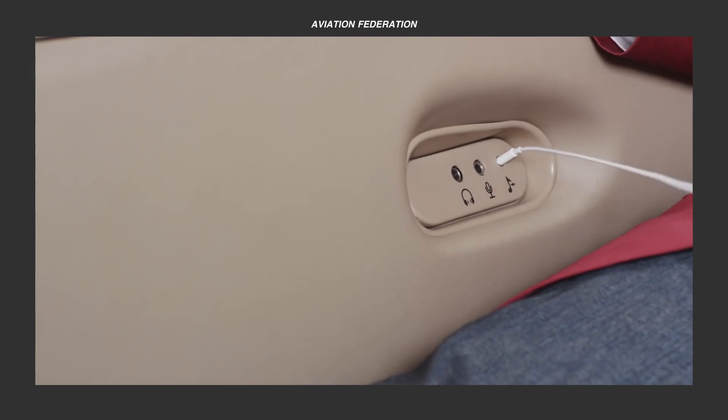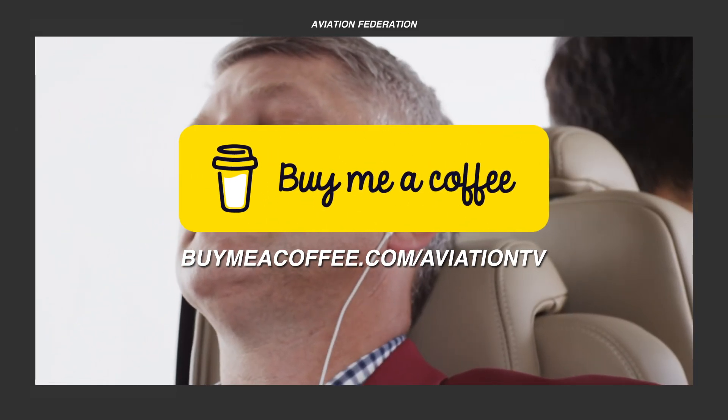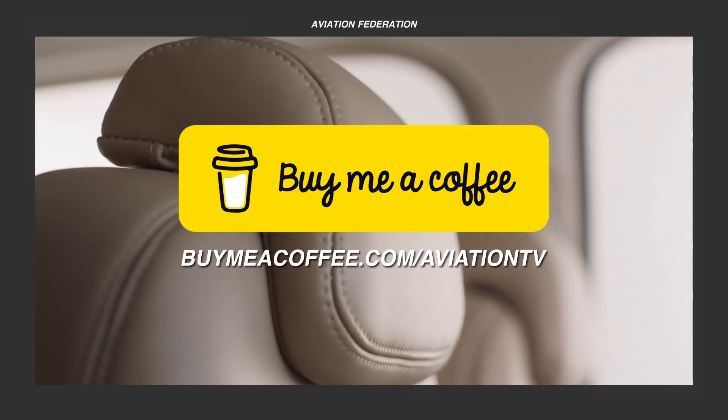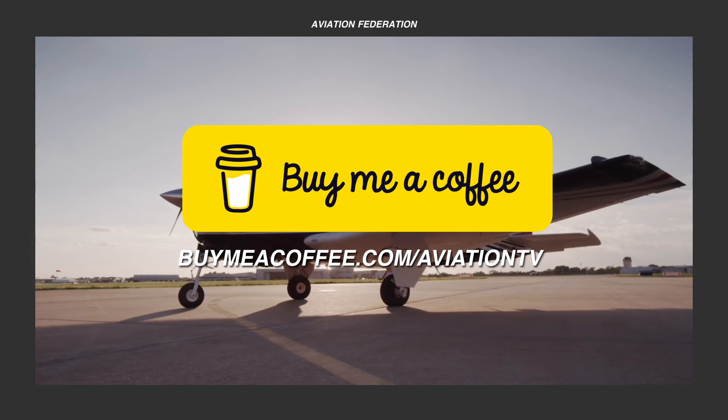If we made it this far, we totally appreciate your time and wish to bring you more informative content in the future. Support us on this mission by visiting the link on screen or clicking the link in the description box.